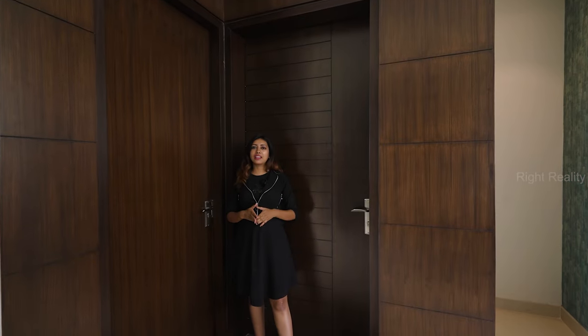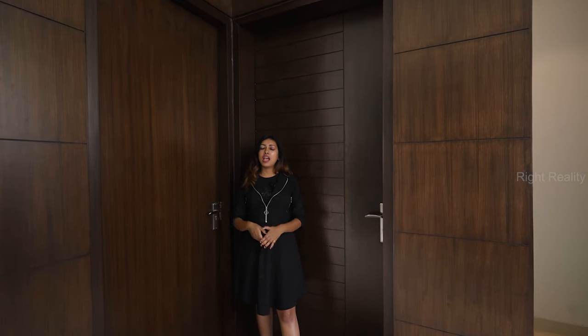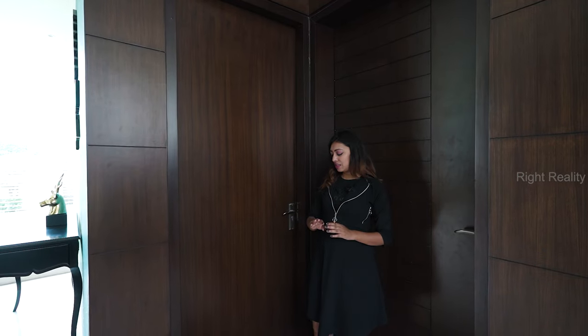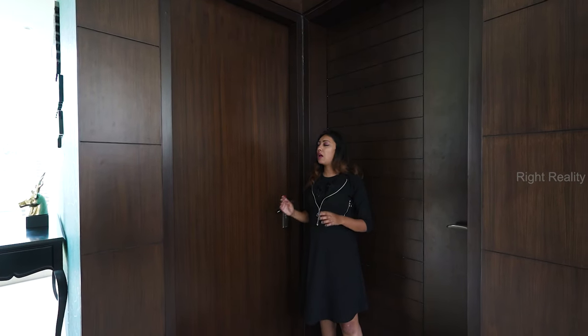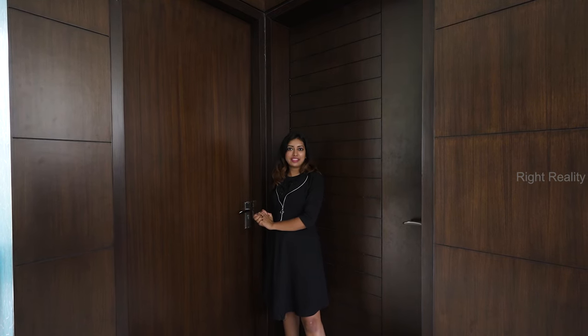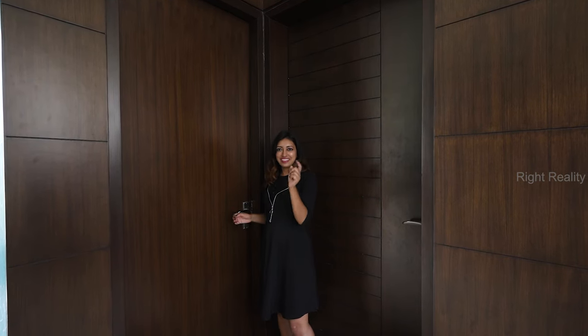There is a tower in S-13 concept, so we will check out the 4 plus 1 BHK sample flat. We are coming to our sample flat entrance, and you can see that there is a wooden door provided with a normal lock-in system. Let's check out the servant room.